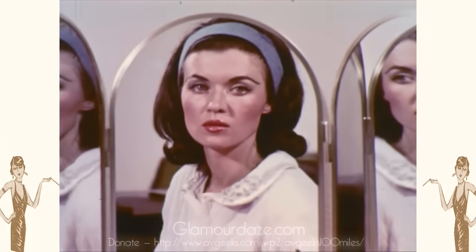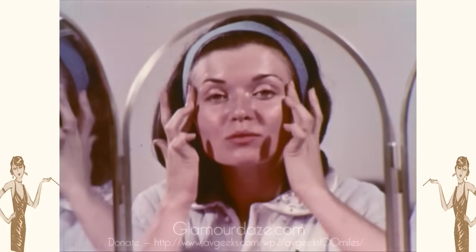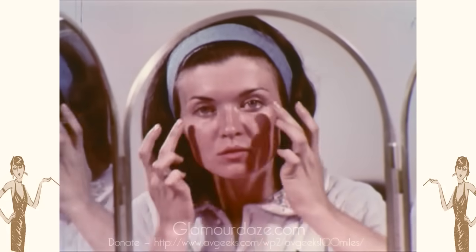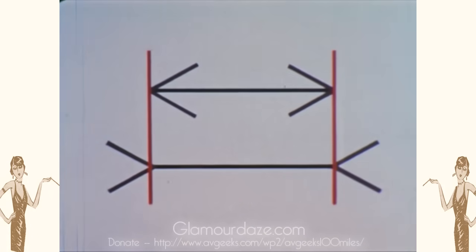Go easy, or the results can become ludicrous. Take advantage of what's there. Accentuate the good points. Minimize the others. Optical illusions can, in many cases, produce the wanted effects.